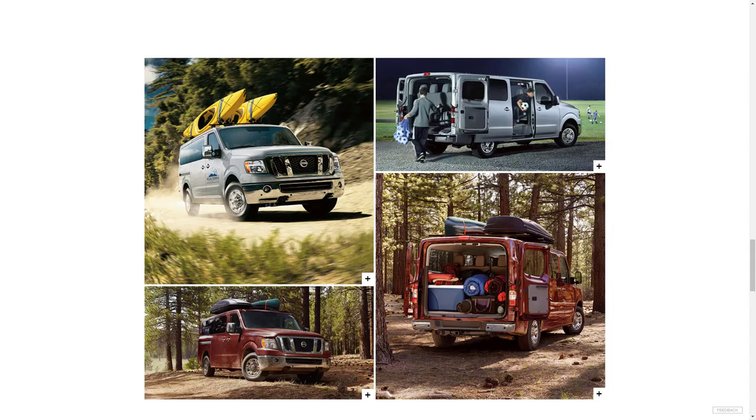The NV's limitations may dissuade some buyers. While its Ford, Ram, and Mercedes-Benz Sprinter rivals can seat up to 15 passengers, the NV offers room for just 12. The NV also comes with a bare minimum of driver-assist features — front and rear parking sensors are about as good as it gets — a rudimentary infotainment system, and it only offers rear-wheel drive. Ford and Mercedes both offer optional all-wheel drive.